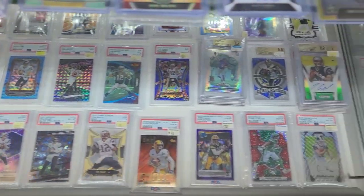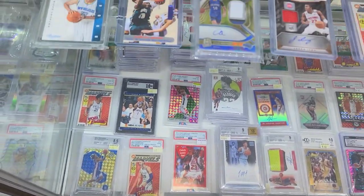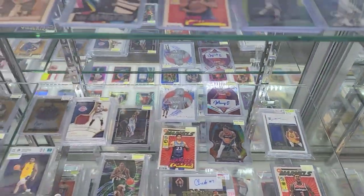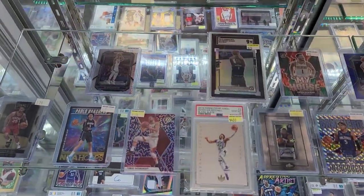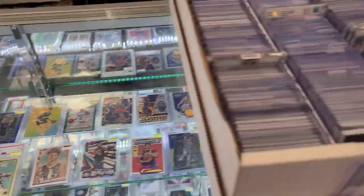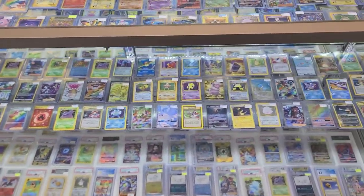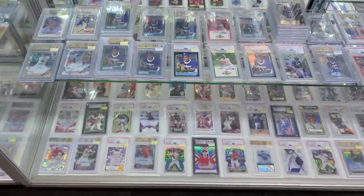Nice selection of graded stuff in here, nice selection of memorabilia cards, autograph cards, and high-end rookies. They had some boxes of slightly cheaper stuff, but for the most part anyone could come in here and buy a card on any budget — something relatively affordable for 95% of the population, and definitely stuff for the top 5% as well, since people come to Vegas from all over the world.